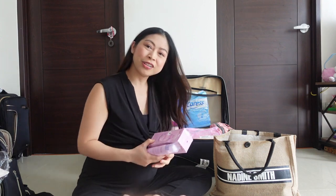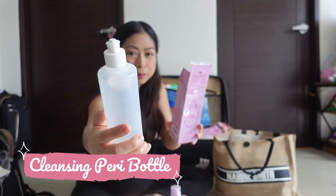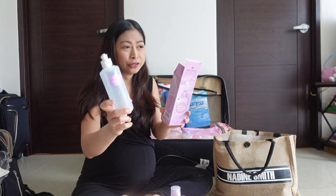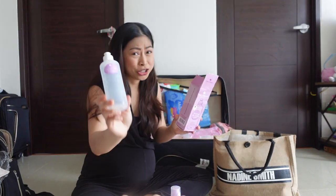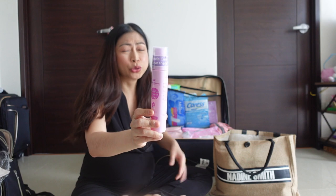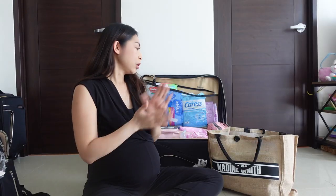We have these goodies from Buds and Blooms — thank you so much! The first one is a cleansing peri bottle, a little plastic bottle you use to clean your lady bits. You're going to be sore down there especially after a normal delivery, and a bidet's pressure is too strong, so this is more gentle. We also have a witch hazel perineal spray, which gently cleanses and soothes the sore areas down there.